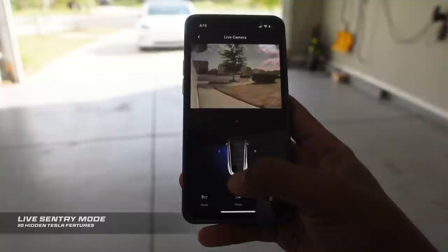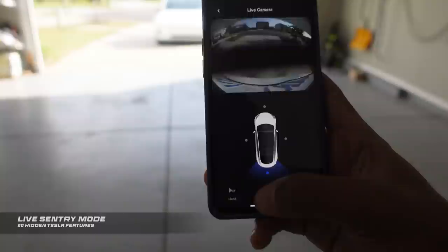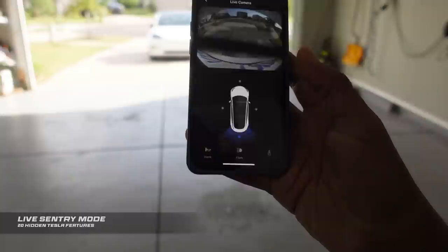What's even cooler about this app is that you can honk the horn and make the lights flash from anywhere in the world. But the best thing is you can speak through your Tesla's exterior speaker. So you ready? Listen to this — 'Hey there, what are you guys doing? I'm talking through my Tesla.' Seriously guys, really cool, and you can do that from anywhere in the world.